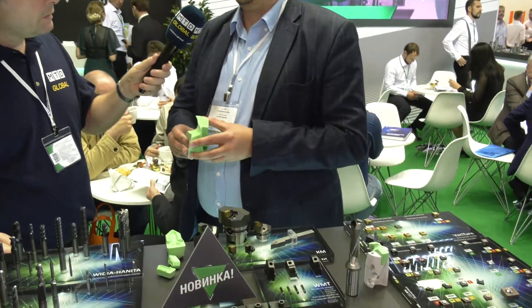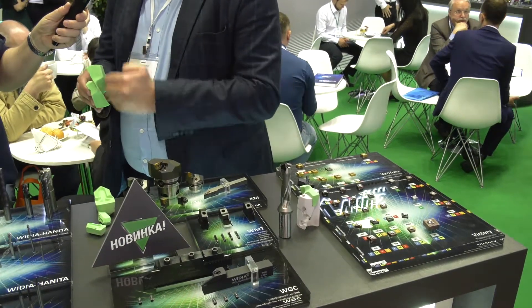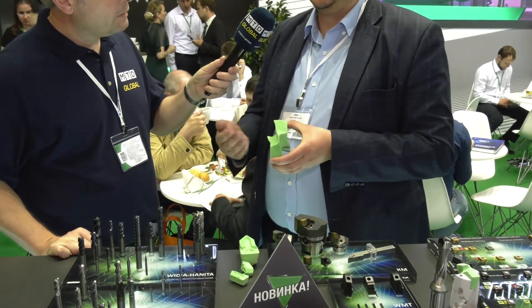What about this one here then? This is our new solution, it's the TDMX drill. Here you can see a prototype with a 3D model. Here we show our advantages — all our competitors have flat surfaces, but we have specific X-surfaces, and that's why our drill is named TDMX.